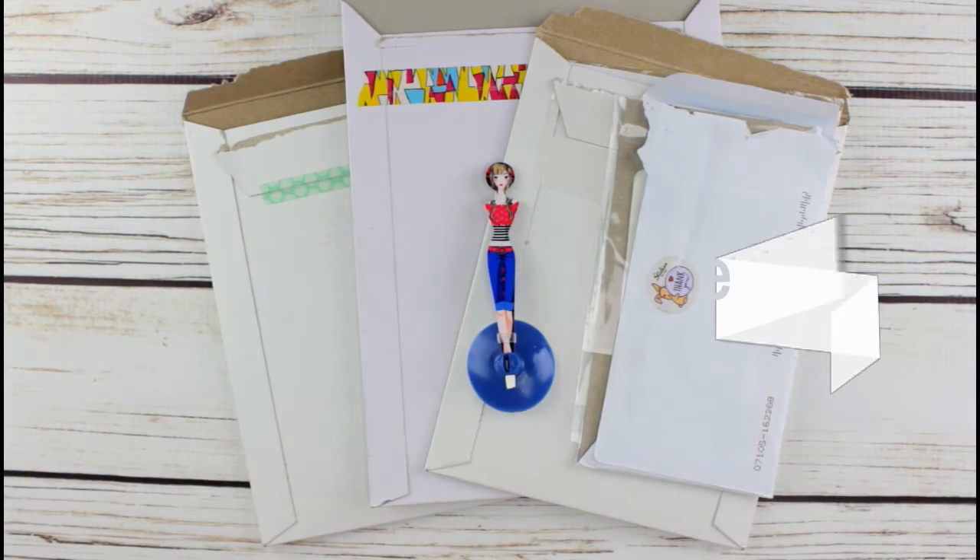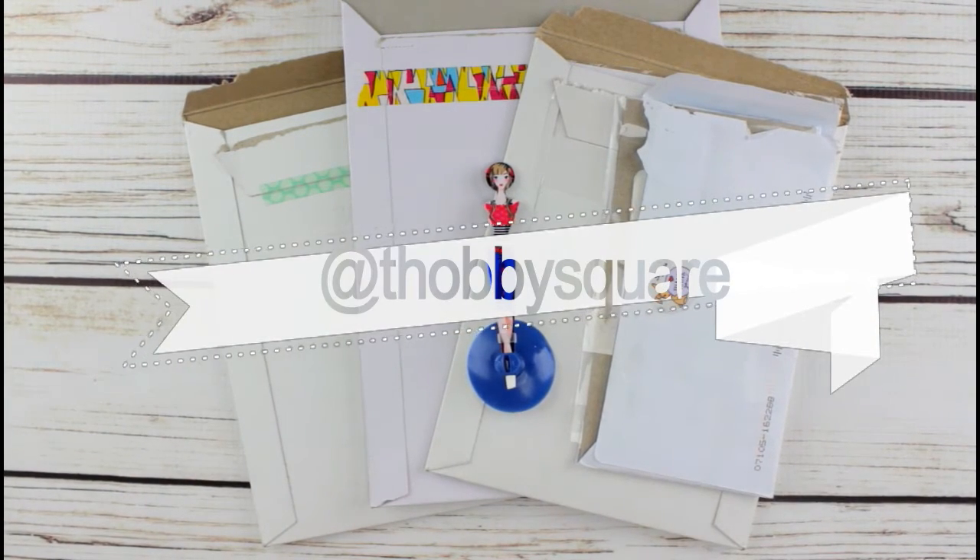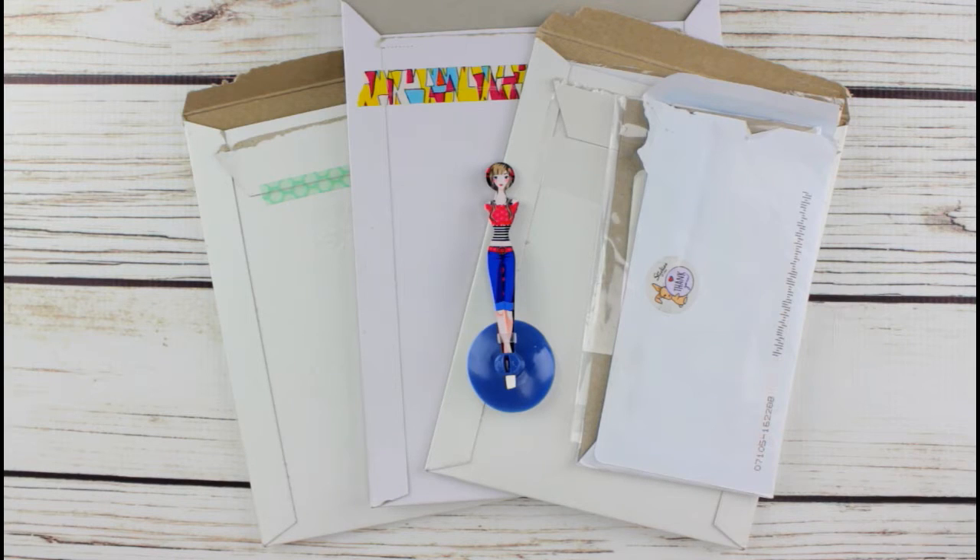Hi guys, what's up? It's Tatum from Tea Hobby Square and I am here with yet another haul that I want to share with you to show you the goodies that I got last week. Without further ado, let's get started!